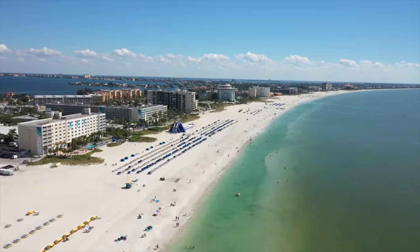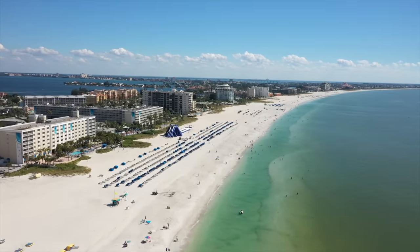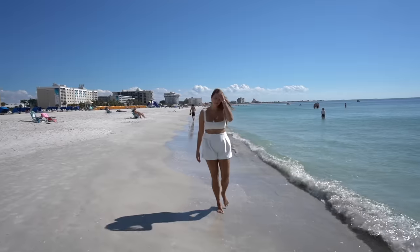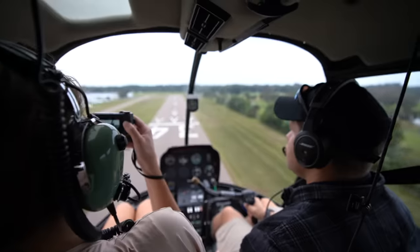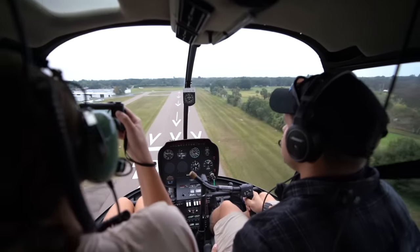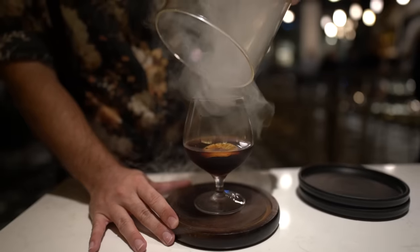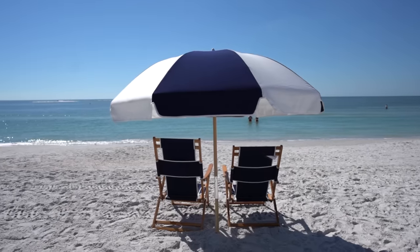Welcome to St. Pete Clearwater, Florida, home to the best beaches in the USA with crystal clear water and super soft white sand. Here you get the perfect mix of top-rated beaches, things to do, and plenty of restaurants to check out. Let me share with you some of the best things to do while you are here in St. Pete Clearwater.